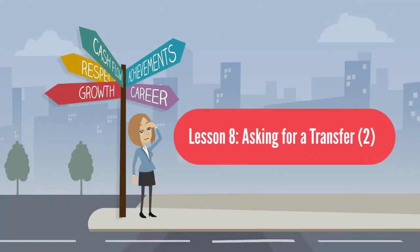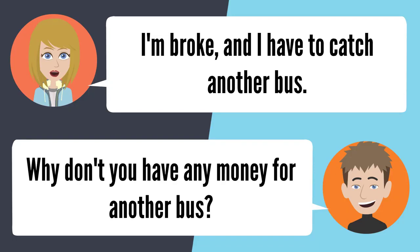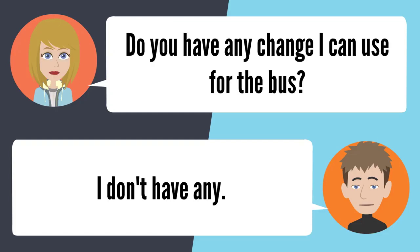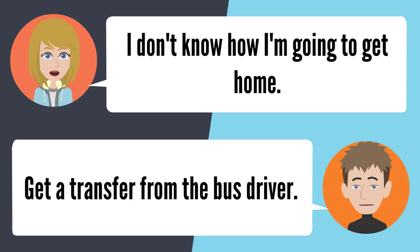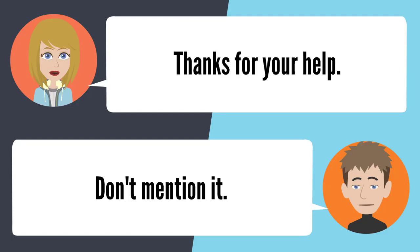Lesson 8: Asking for a transfer. I'm broke and I have to catch another bus. I got hungry and bought some chips. That was smart. Do you have any change I can use? I don't have any. I don't know how I'm going to get home. Get a transfer from the bus driver. How much is a transfer? It doesn't cost anything. That's great, thanks for your help.